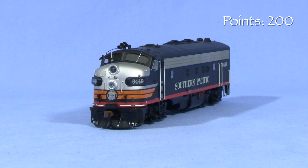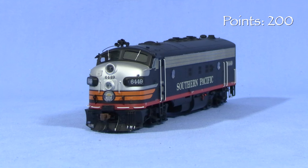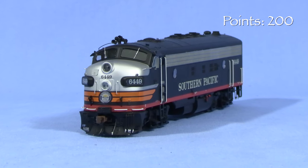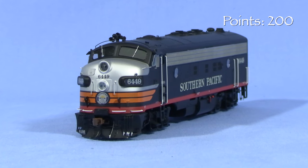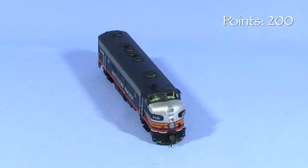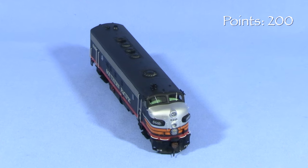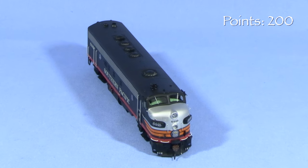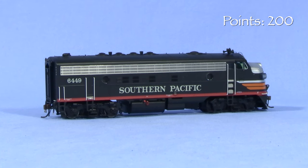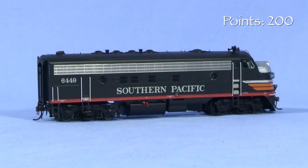Photos show 6449 with additional grab irons on the left side in the front, forming a ladder to access the windshield area. Looking at photos of other SP FP7As, it appears these grab irons may have been added by SP after the locomotives were already in service. With the Black Widow paint, plow pilot, and lack of left side grab irons and icicle breaker bars, the model appears to best represent 6449 as it would have appeared early in its career. Most of SP's FP7As were sold to Amtrak in 1972, and SP 6449 became Amtrak 113 in 1973.